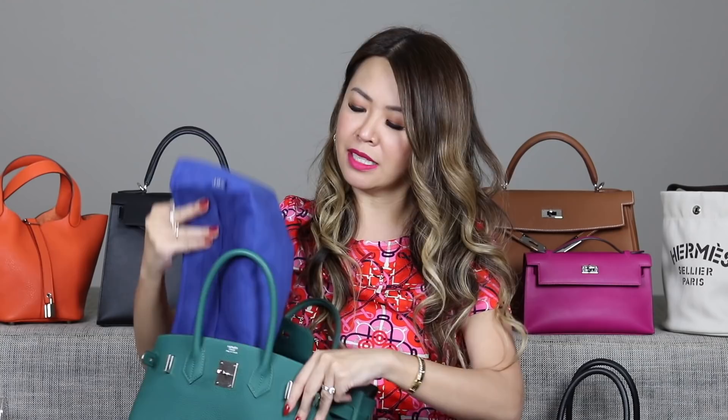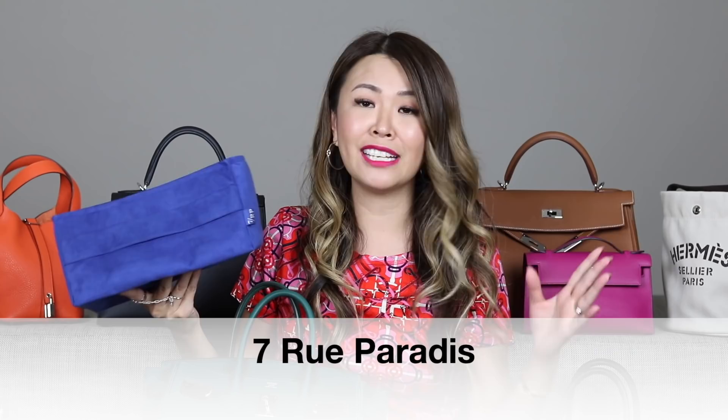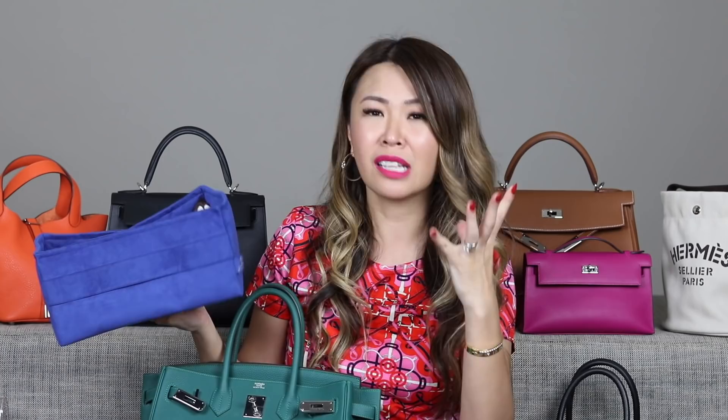Inside the bag I've got my insert. The inserts I use are from 7RP — I've been recommending these for over two and a half years and I've done an in-depth insert review. If you're looking for an insert for your Birkin, Kelly, or Evelyn, I'll link it above and in the description below. These are the only inserts I would use — they not only protect my bag, they shape it. I store all my bags with these inside and it really helps the structure, especially for leathers like Togo.